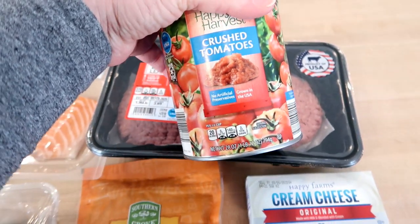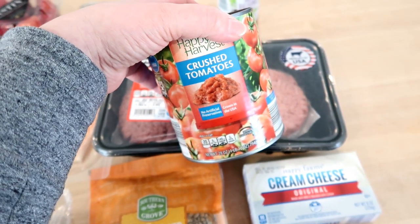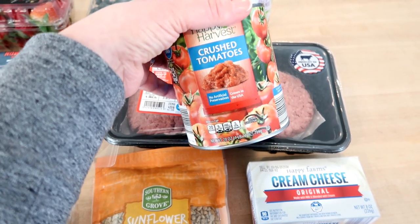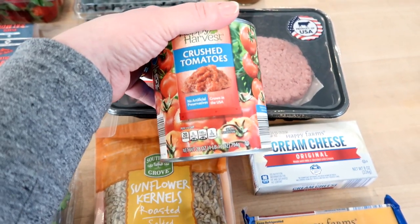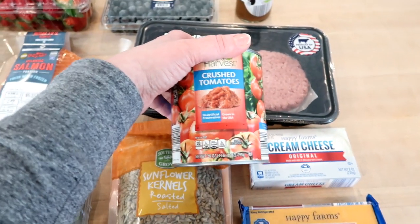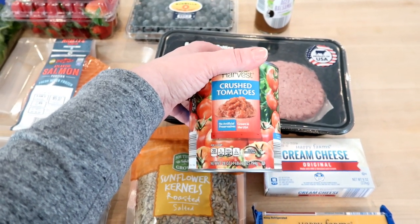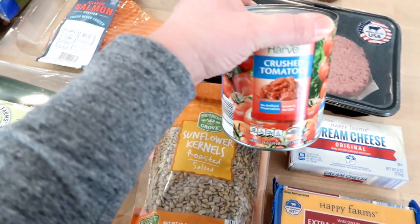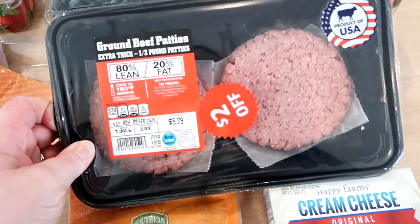I wanted to do a marinara sauce with zoodles, but I looked at the prepared marinara sauces and a lot of them are heavy on carbs and more expensive. So I decided to go with a can of crushed tomatoes and make my own sauce. I should mention that we aren't including pantry essentials in our cost — things like salt, pepper, oil, seasonings, mayonnaise, and condiments that you would normally have on hand. The crushed tomatoes were 79 cents for a big can — a great deal.